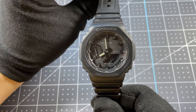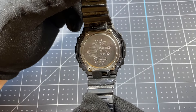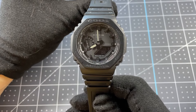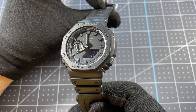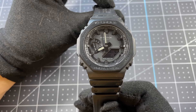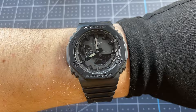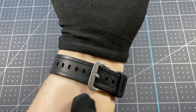Next up we have the Casio GA-2100 1A1, the original stealth mode version — before they started doing all the Bluetooth variants. I've had this for about four or five years. This watch is rock solid as a G-Shock, has awesome style, and was only about a hundred bucks. It's my active wear watch, so if I'm going snowboarding or mountain biking, anything rough and tough, this is what I'm wearing. On the wrist it just looks so good. It's got that Casioak style, plenty of space on the strap for bigger or smaller wrists, and a great low profile wrist presence.